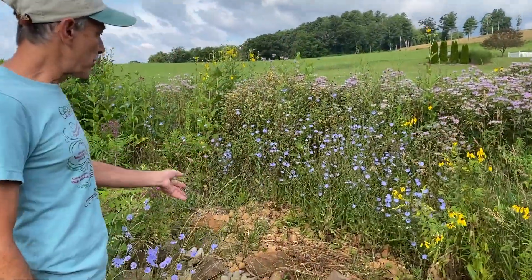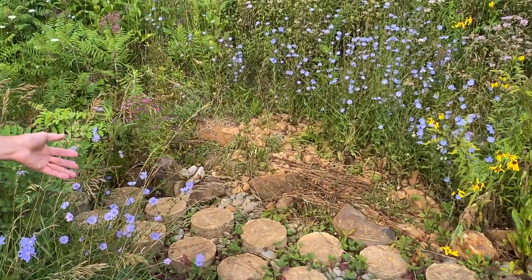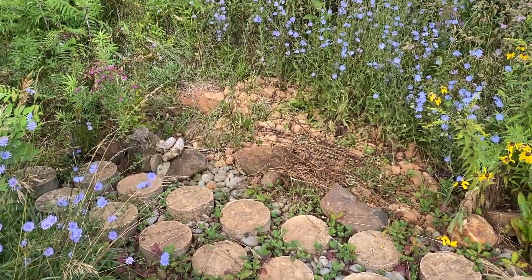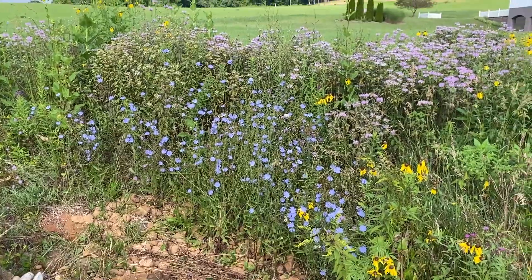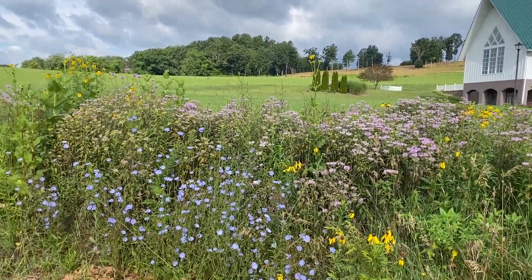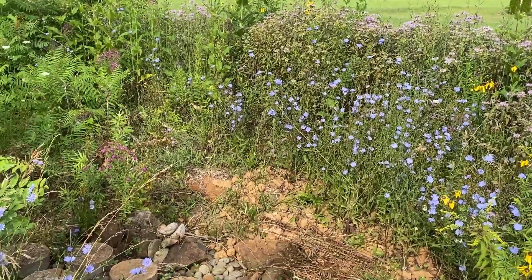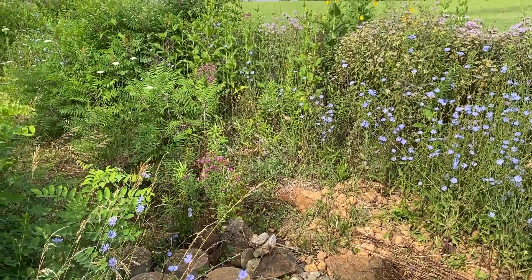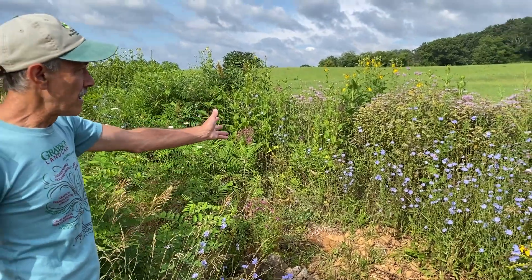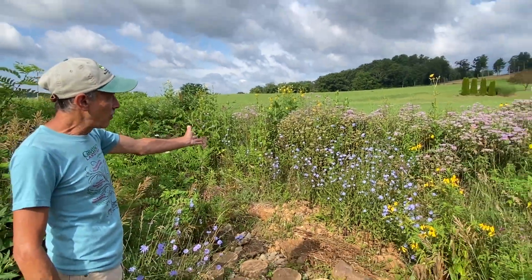This structure here is called a knot-a-pond, and what happens is all of the water from the church parking lot flows down into here. We're capturing that water so it doesn't flow off into the adjacent field.